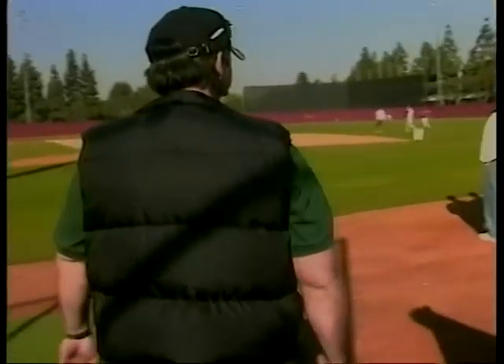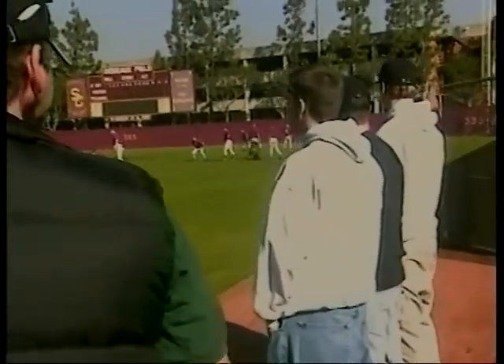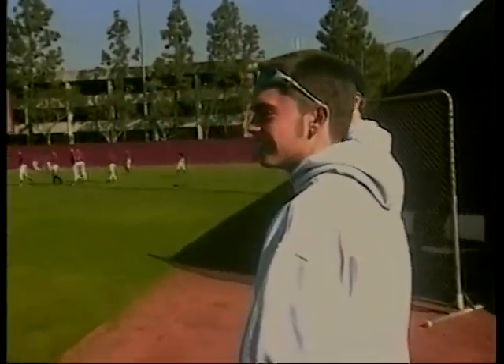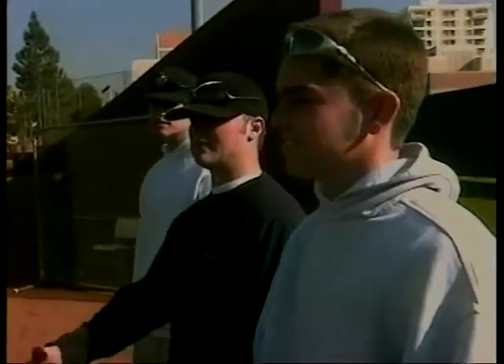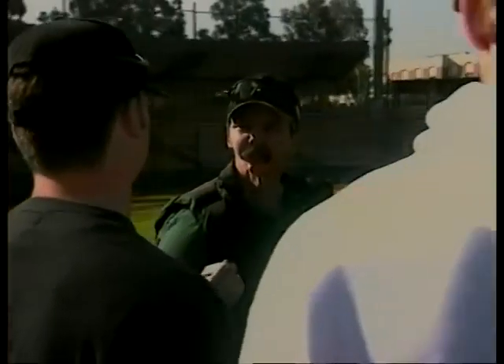Rick Bender learned the truth about smokeless tobacco the hard way. Once an aspiring baseball player, he was forced to give it up at the age of 26. I first started using what I call spit tobacco — a lot of people refer to it as chewing tobacco — when I was about 12 years old. I was a ball player: little league, all stars, high school, and it kind of fit in with the game.